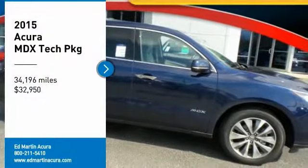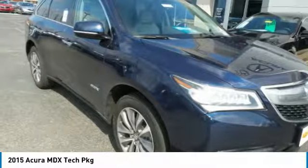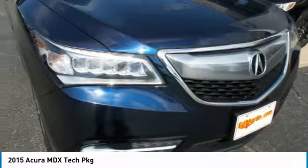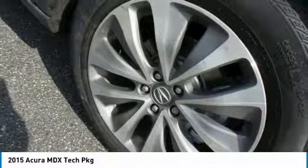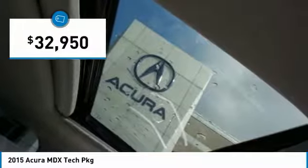Looking for the right vehicle? Check out the 2015 MDX. The Acura MDX is a wonderful choice if you're looking for a mid-size luxury crossover SUV. Thanks to its high safety scores, a strong engine, all-around utility, and capable handling, and is priced below $35,000.